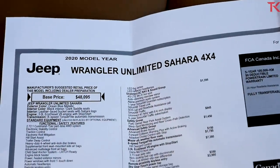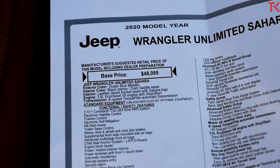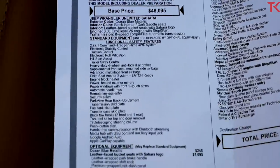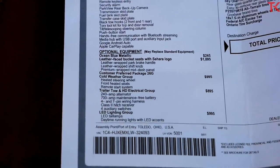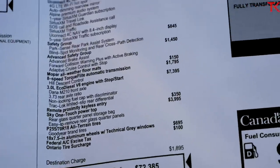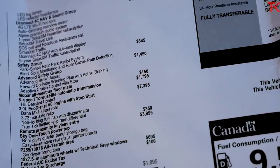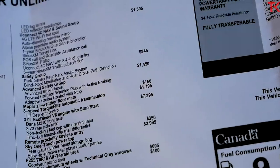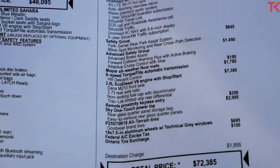Let's look over the build sheet. This is the Wrangler Unlimited Sahara with a base price here in Canada of $48,950. The standard engine is the 3.6-liter V6. The option I want to highlight is that 3-liter diesel at $7,300, and you have to get the 8-speed automatic for $1,700, bringing your total diesel upgrade cost in Canada to $9,000.